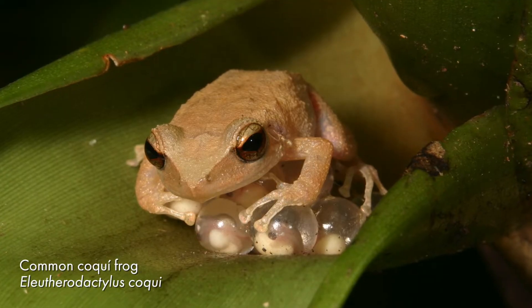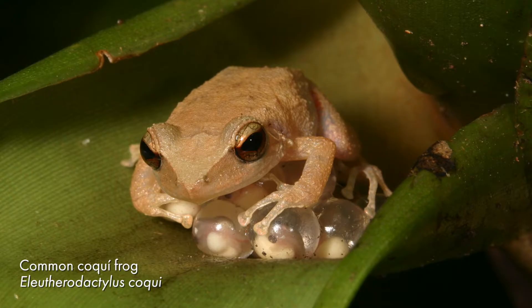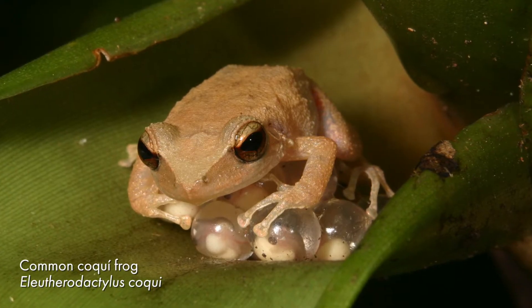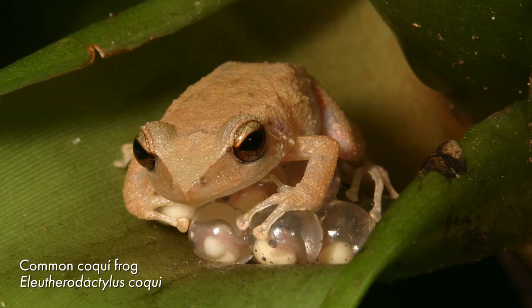This is the frog that I study, Eleutherodactylus coquii, or the common coquii frog. These frogs are native to Puerto Rico and they also have parental care. Here you can see a male frog sitting on the eggs.